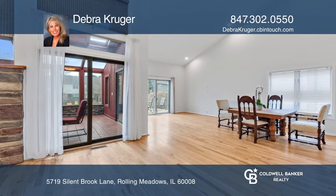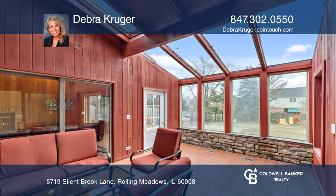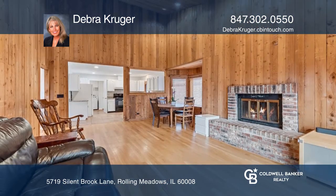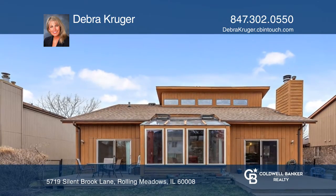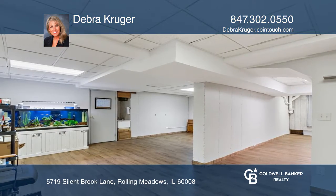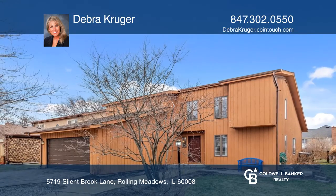The kitchen opens to the large family room with a vaulted cedar ceiling and new sliding doors, which opens to the expansive backyard with two decks for outdoor dining and fun. The full-finished basement with a fifth bedroom and recreation room adds to your abundant living space. See you today with Deborah Kruger.